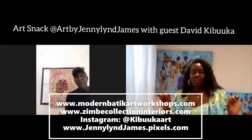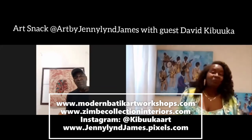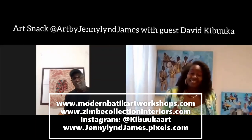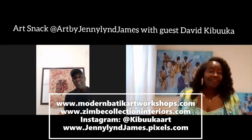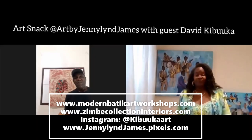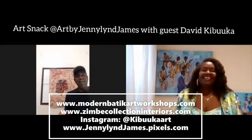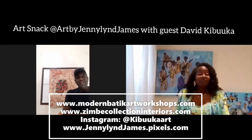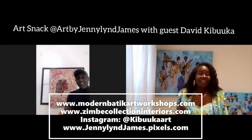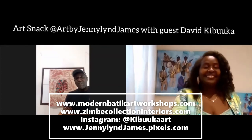Thank you so much, David. It was wonderful speaking with you today, and I hope everyone will check out your work online and certainly subscribe to one of the virtual workshops, because it sounds like an amazing opportunity — always accessible to people around the world. It's a pleasure. Thank you so much, Jenny, and definitely we should connect more often. Thanks for joining us today — viewers, please join me tomorrow for another ArtSnack. Remember to hit the subscribe button. I hope to see you all again tomorrow when we have another surprise guest. Thank you so much.